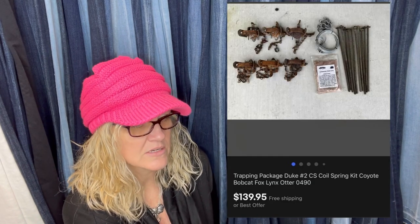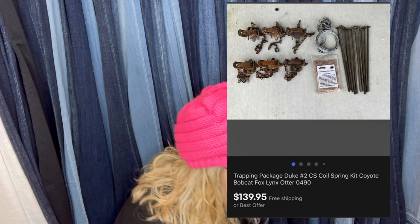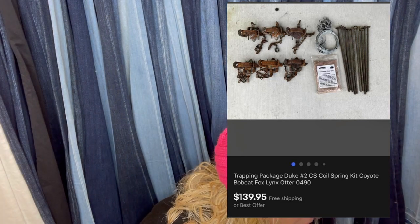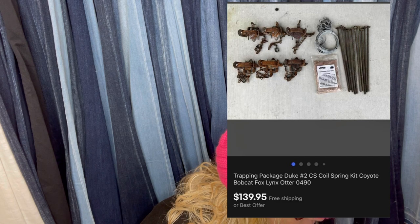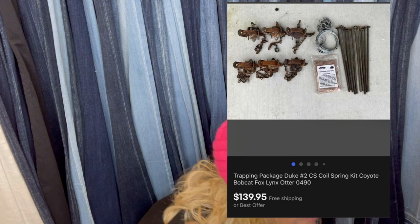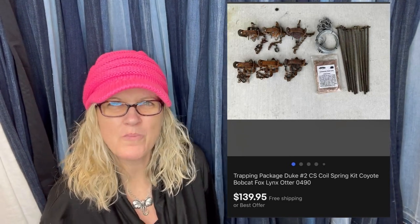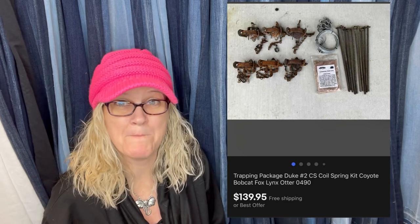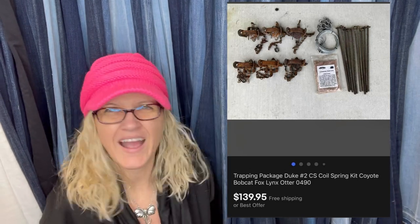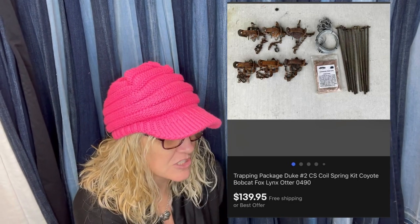Got this for $15 at a yard sale and sold in one hour — listed it too low. It's a Duke coil spring trapping package for coyote, bobcat, fox, and otter. Big bear traps are a major bolo, and this is a bolo too — sold for $139.99 with free shipping.